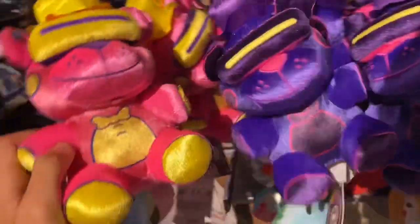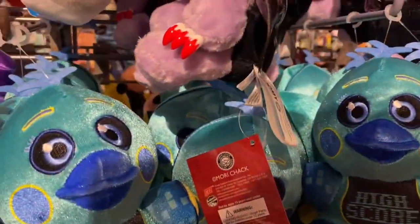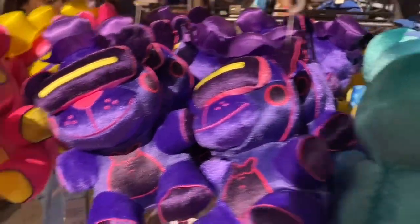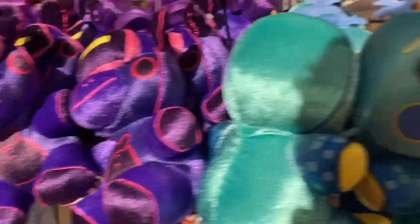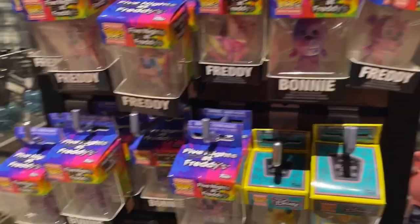We are now in Hot Topic. There's the Bonnie again. Oh my god — they have the actual exclusives this time. They have Freddy and Chica. I might be purchasing both of these guys. As I was getting in line to pay for these, I just saw to my right they have some of the tie-dye pocket pops here as well.